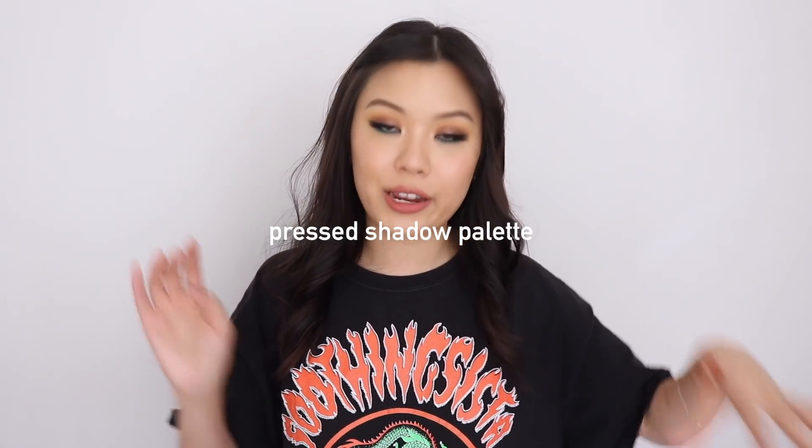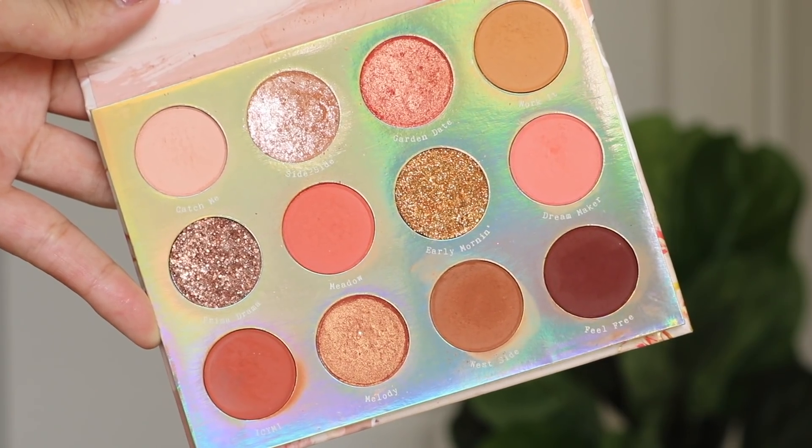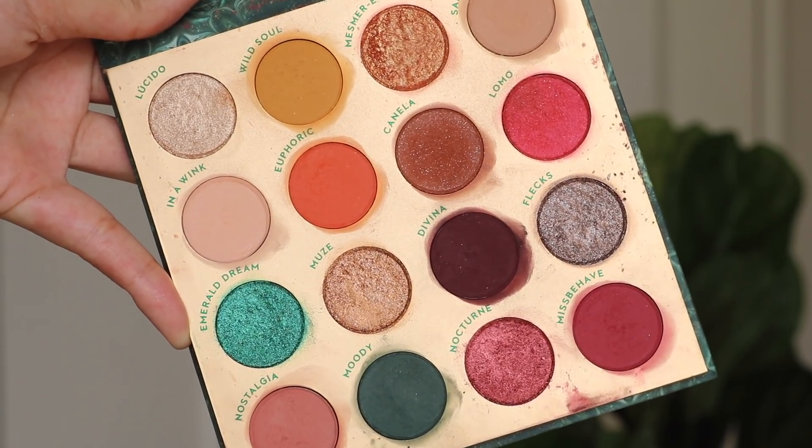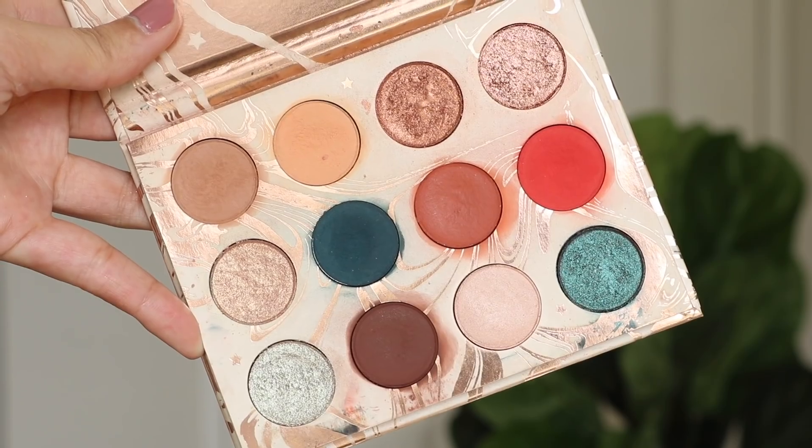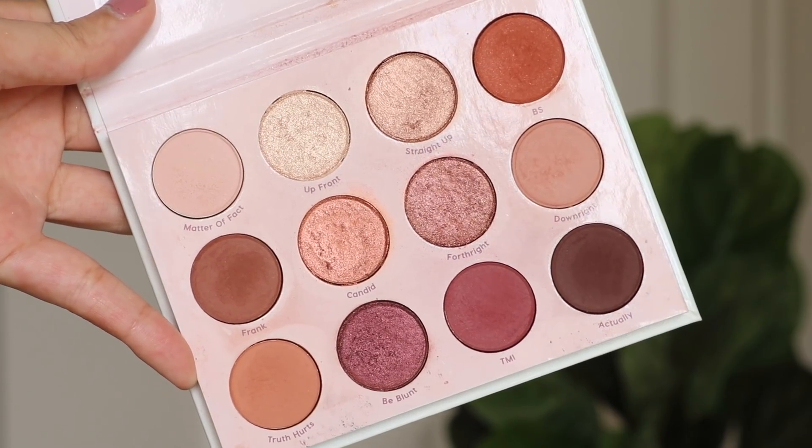The next category is going to be their pressed eyeshadow palettes. I also have a top 10 video on my favorite eyeshadow palettes from Colourpop — I'll leave a card for that. For every single palette from Colourpop I have a review video plus three looks, so I'll leave links below. My favorites are: It's A Princess Thing from Disney, Sweet Talk, Through My Eyes in collaboration with I Love Serae, Perception with Makeup Shayla, Dream Street with Kathleen Lights, Give It To Me Straight, Yes Please, and Double Entendre — which is also a favorite of mine.